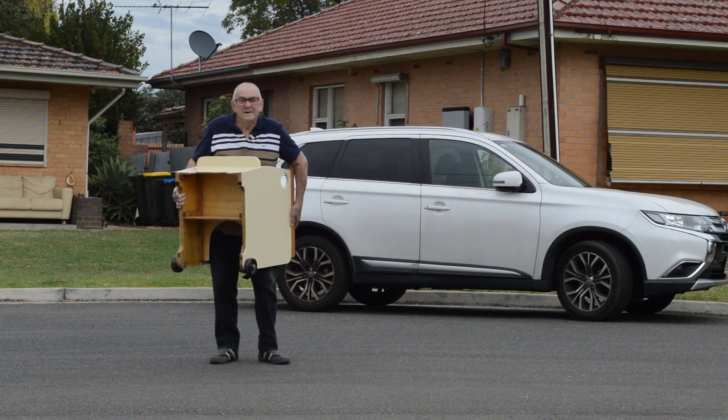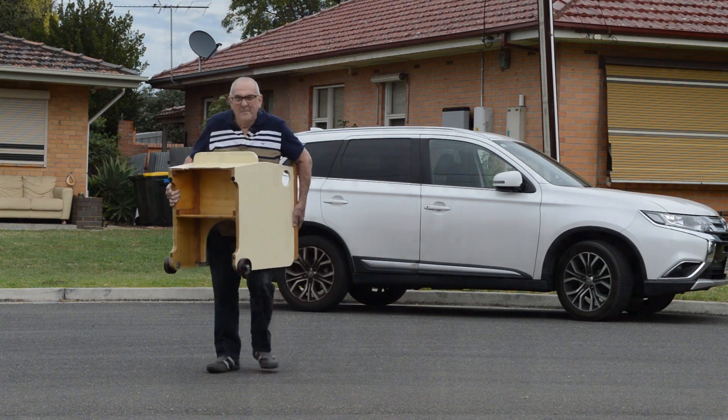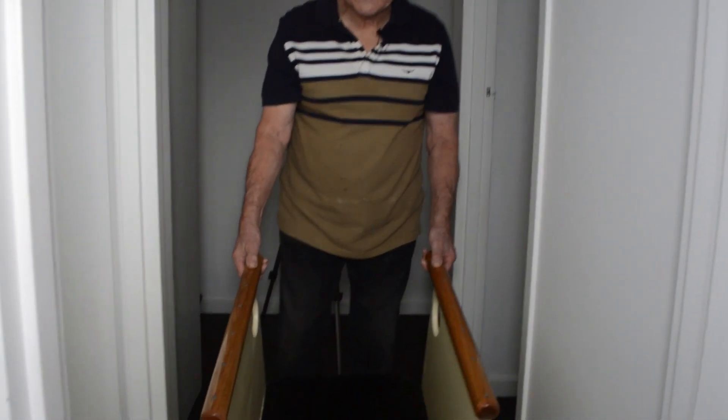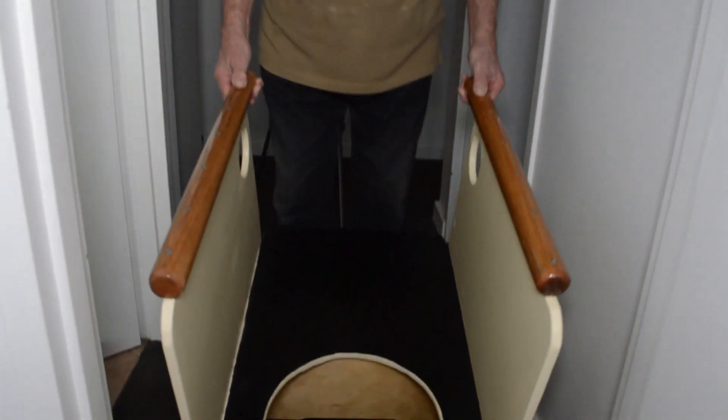The important part is that the unit is fit for purpose and the client is happy. The little girl is three years old and suffers from cerebral palsy. This is put on wheels so we can wheel it into the toilet.